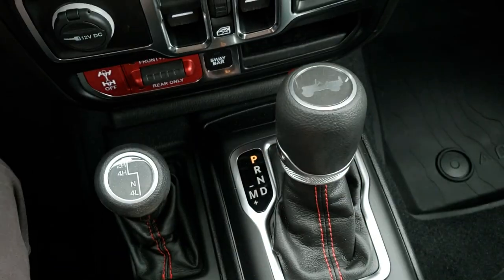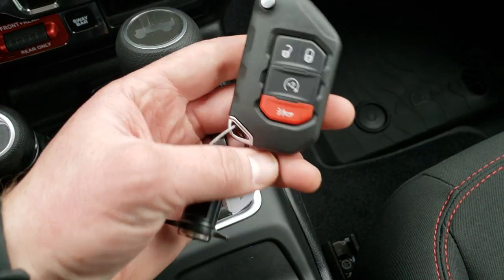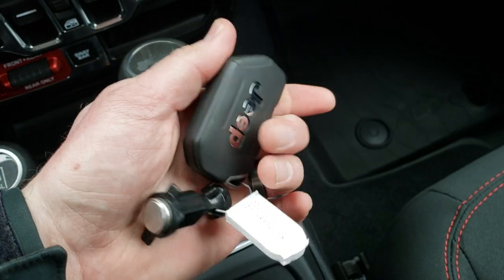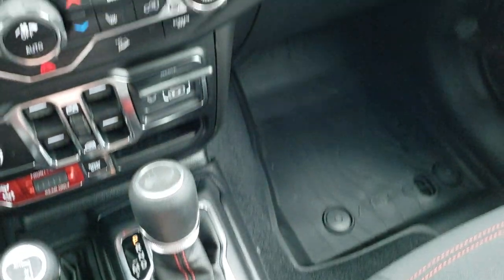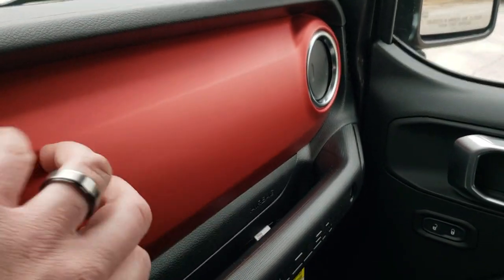4x4 shifter on the floor, eight-speed automatic transmission. You get the little Jeep logo on the top there. Keyless entry, enter and go system, the remote start system. It's kind of like a switchblade key — you only need that key to open and unlock the doors if the key fob battery is dead. It's really a heavy-duty key fob. You get the Jeep logo on the backrest. The red matte-finished metal dash — really a good-looking dash right there.